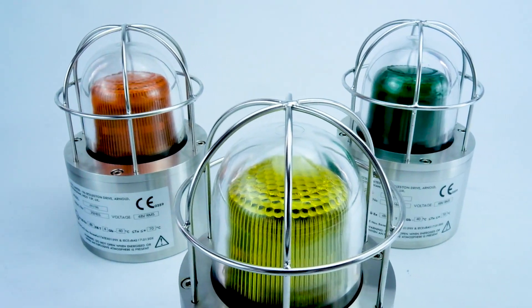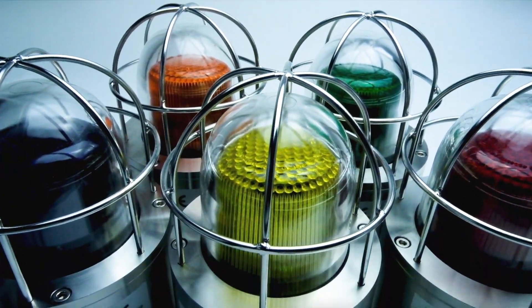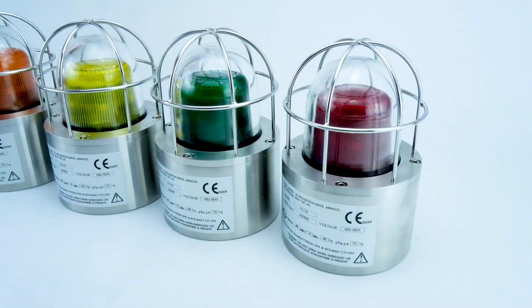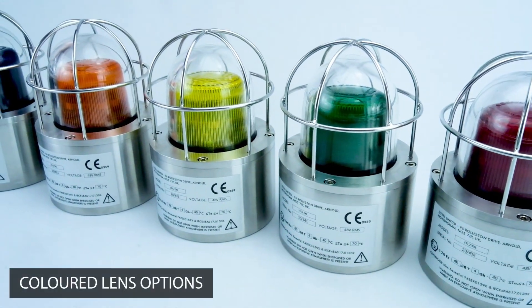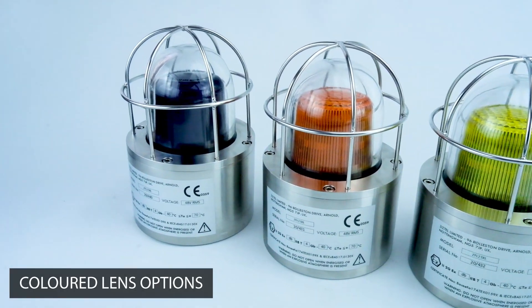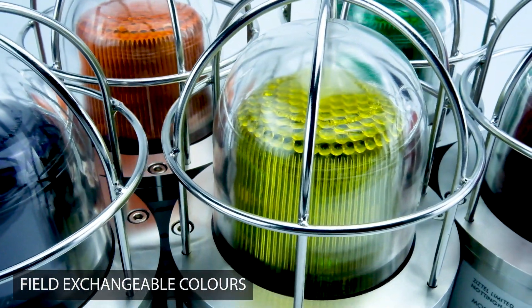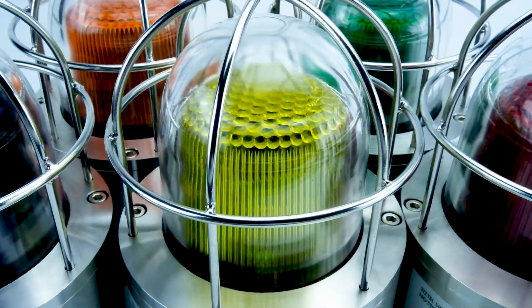A selection of UV-resistant Fresnel lens caps enable a range of color identification and controlled light output. Colored lens options include Clear, Yellow, Amber, Red, Green, Blue, and Violet. The flexible arrangement of a separate internal colored lens cap enables colors to be exchanged in the field.